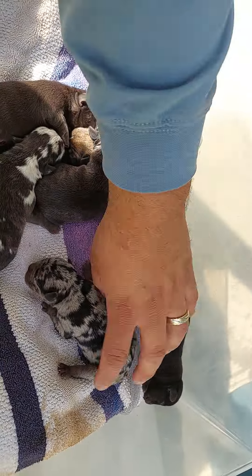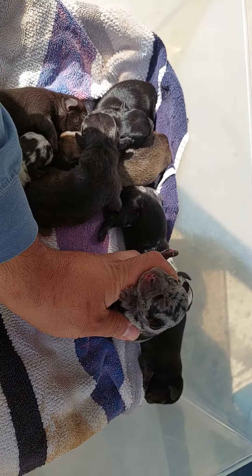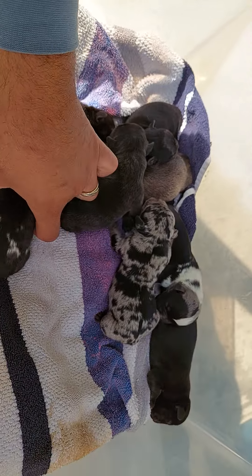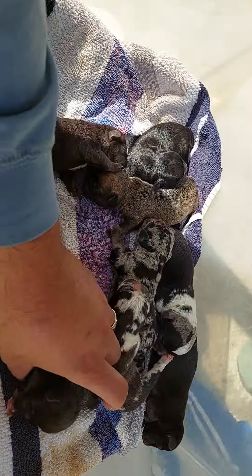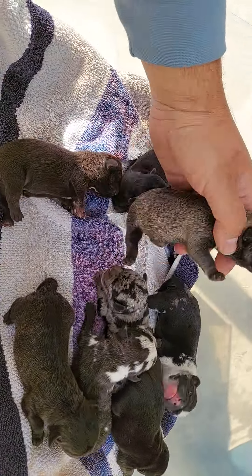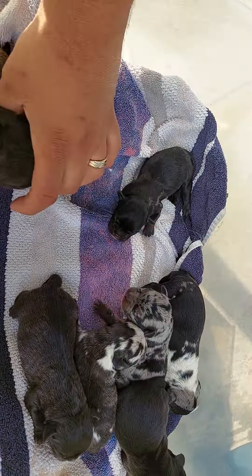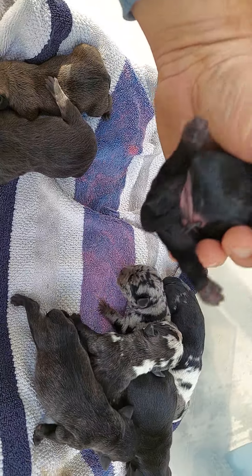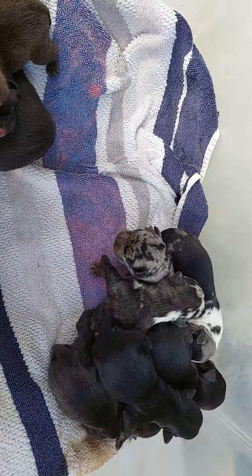These are going to be some crazy looking pups. All three of the merle ones are boys. We've got mostly boys overall — there are only two girls, the rest are all boys.